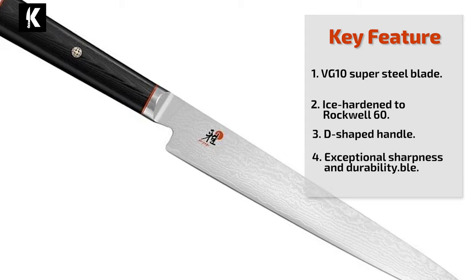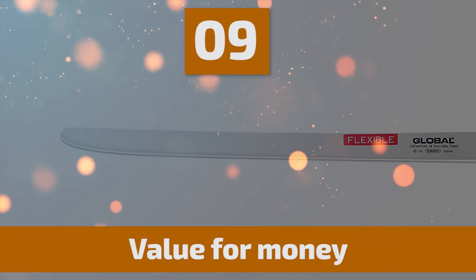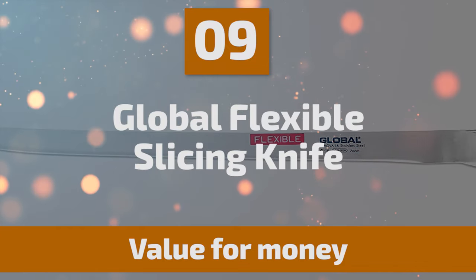The knife is balanced by a refined D-shaped handle that is made of black linen Micarta with a wood-like texture. The comfortable handle won't slip from your hand and acts as a moisture repellent.